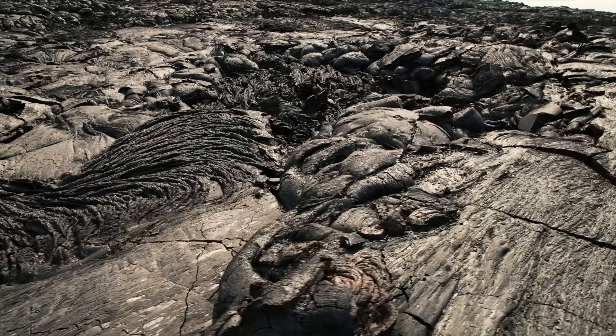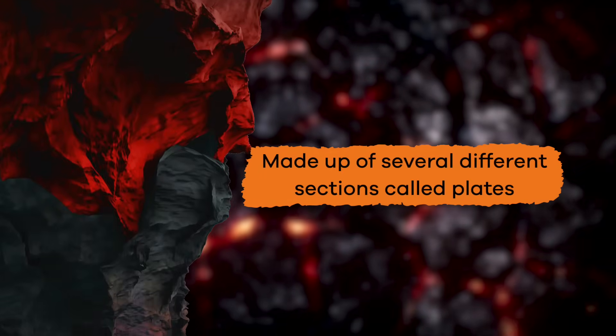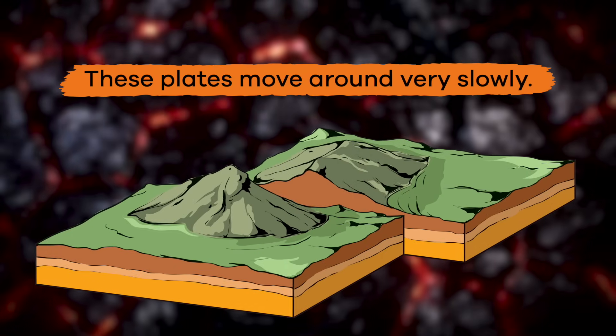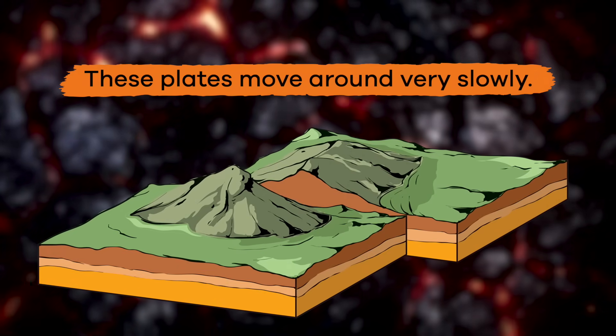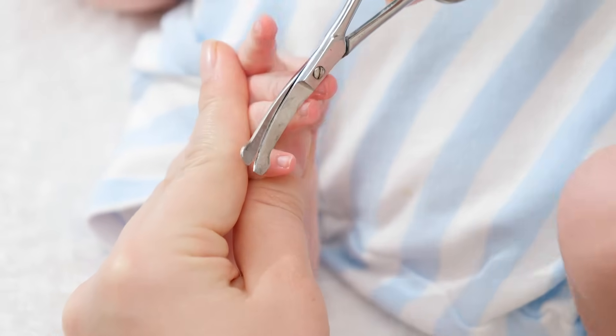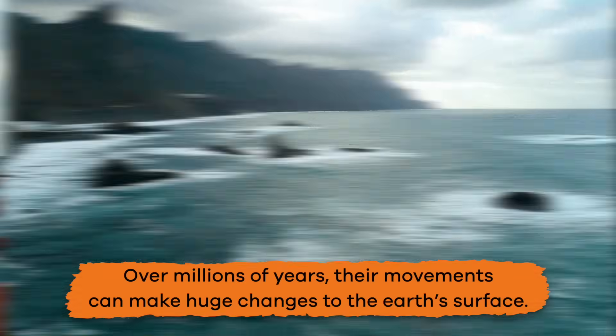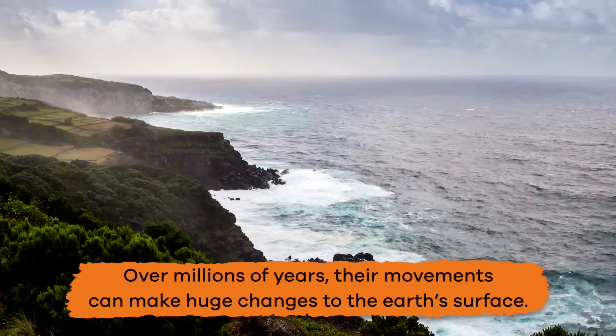The Earth's crust is not one solid piece, but is made up of several different sections, which are called plates. These plates move around very slowly, about the same speed that your fingernails grow. But over millions of years, their movements can make huge changes to the Earth's surface.